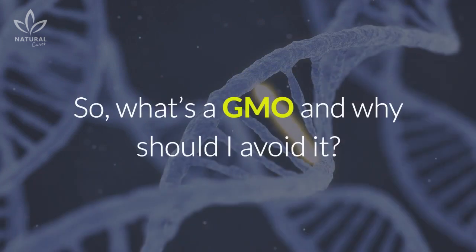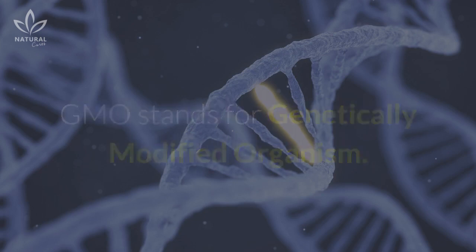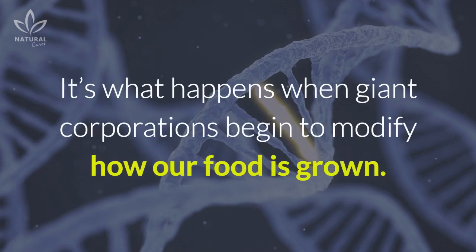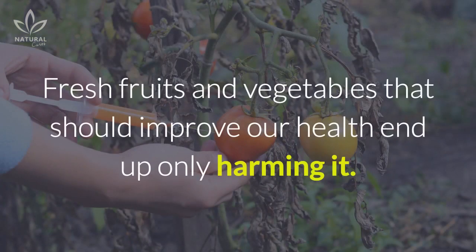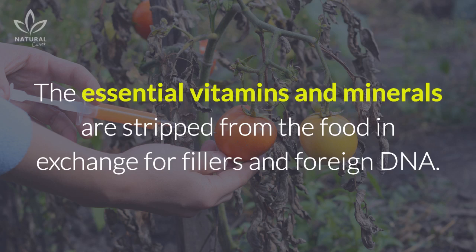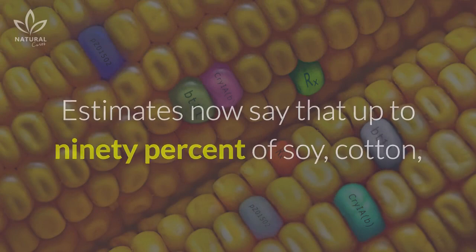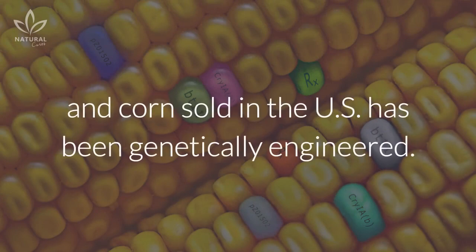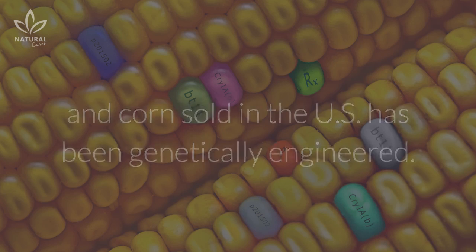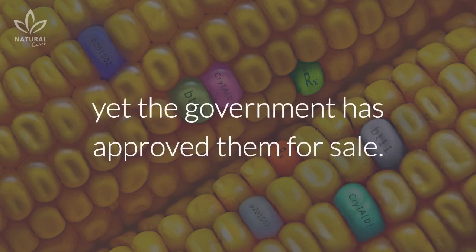So what's a GMO and why should I avoid it? GMO stands for Genetically Modified Organism. It's what happens when giant corporations begin to modify how our food is grown. Fresh fruits and vegetables that should improve our health end up only harming it. The essential vitamins and minerals are stripped from the food in exchange for fillers and foreign DNA. Estimates now say that up to 90% of soy, cotton, and corn sold in the U.S. has been genetically engineered. These products are known to cause harmful side effects, yet the government has approved them for sale.